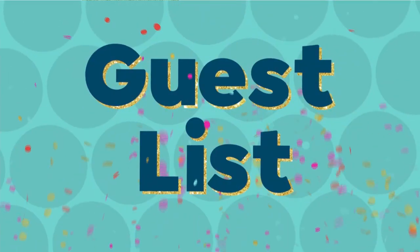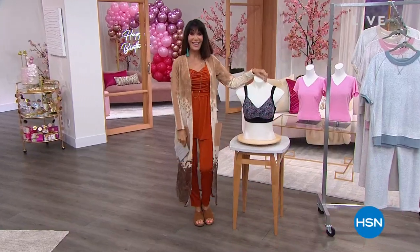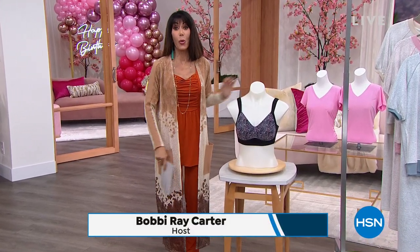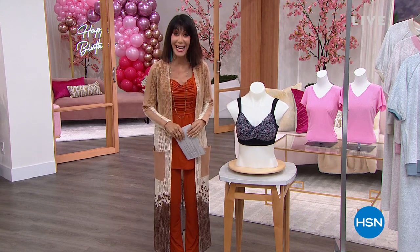Celebrity visit. Hi everyone, thank you again so much for joining me. Fabulous fun hour with Anthony, but we are going to do it again with Rhonda Shear. Rhonda's here the entire hour.